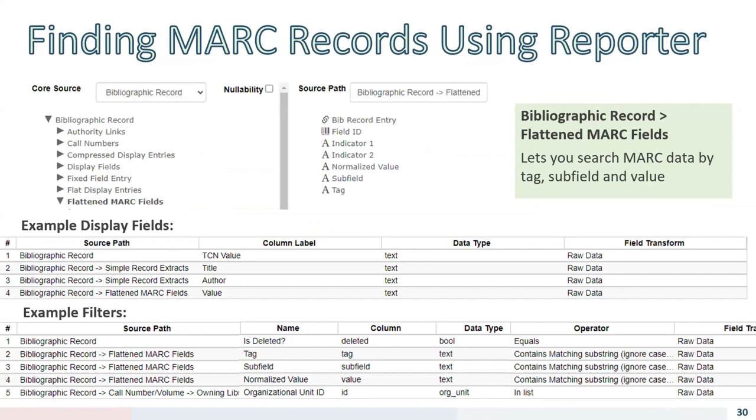Using the Reporter is more cumbersome but you can get at the data in the same way. The normalized value field in the Flattened MARC Fields is where you'll find the subfield data — all lowercase and without punctuation. Once you have your list of TCNs from the Reporter, you can use that to download the MARC records for editing in MARCEdit.